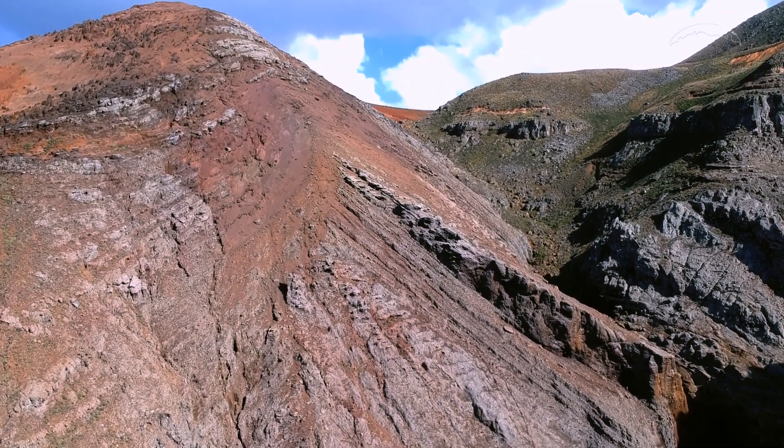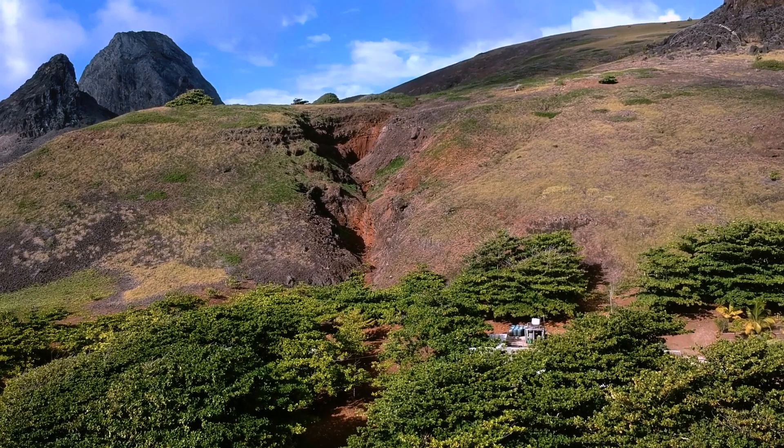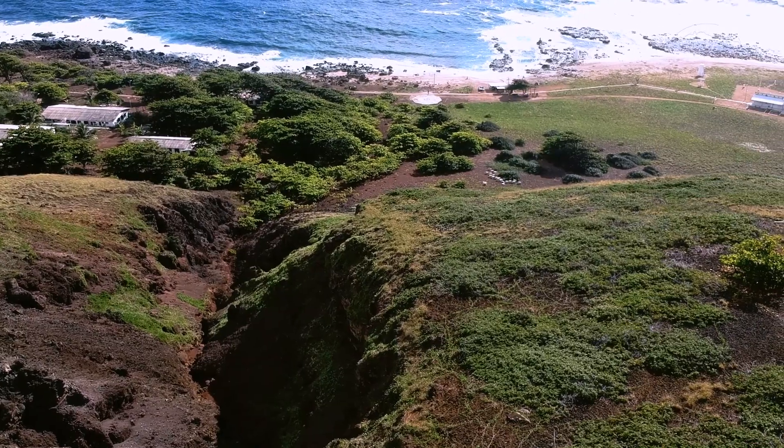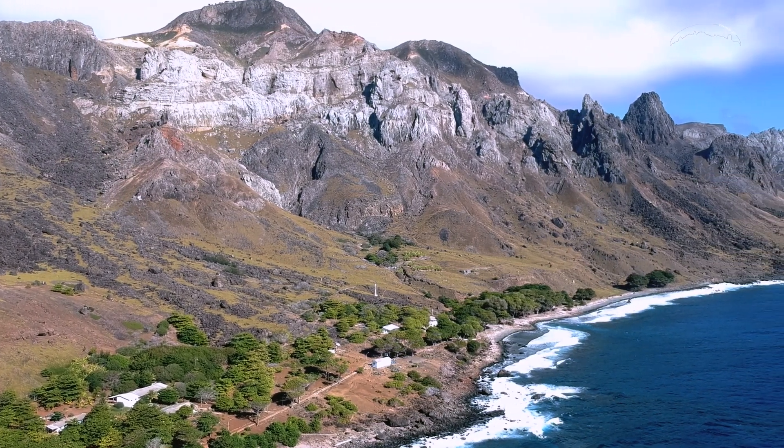A formação Morro Vermelho ocorre predominantemente na porção centro-oriental da ilha, nas proximidades dos alojamentos, nas praias da Calheta, Andradas e Príncipe, e ao longo da subida para o Platô do Desejado.